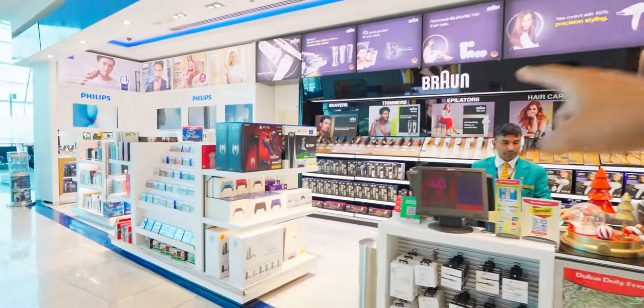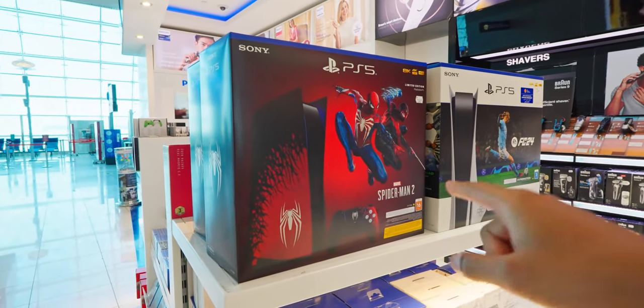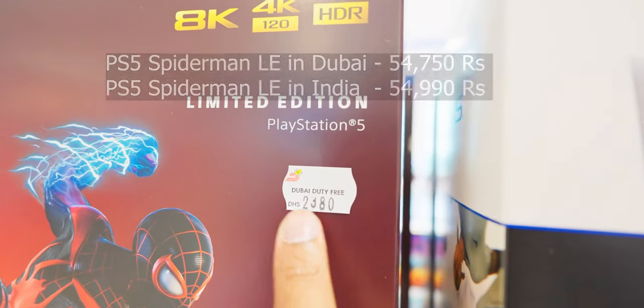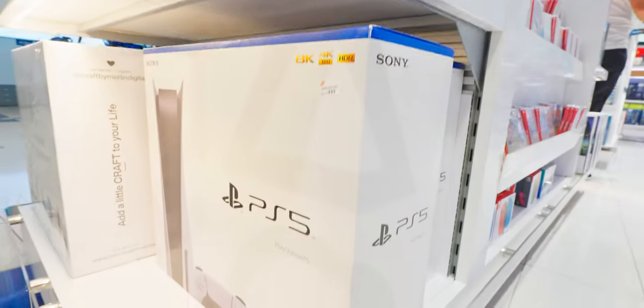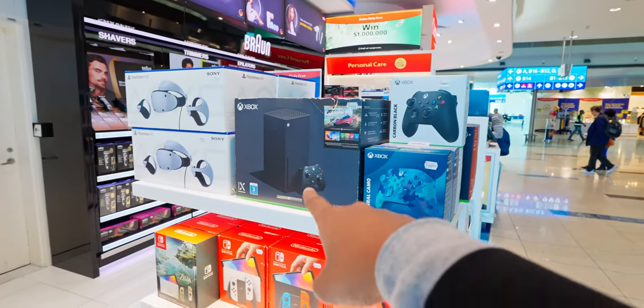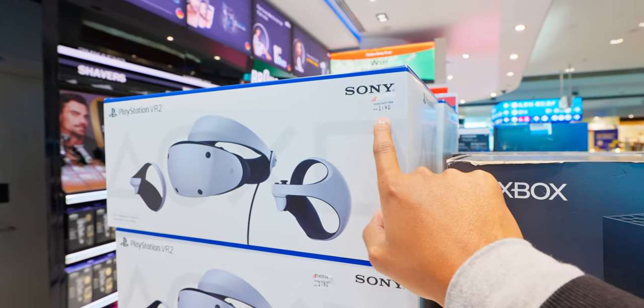This is the whole gaming section, and these are the consoles we were looking for. We actually have the Spider-Man 2 limited edition console — 2,380 dirhams with a duty-free sticker. The regular disc edition PS5 is 1,999 dirhams. Xbox limited edition consoles are there too. That is the PSVR2 — damn, it's as expensive as the console itself. The entire Switch lineup is also available, including the exclusive Zelda edition.